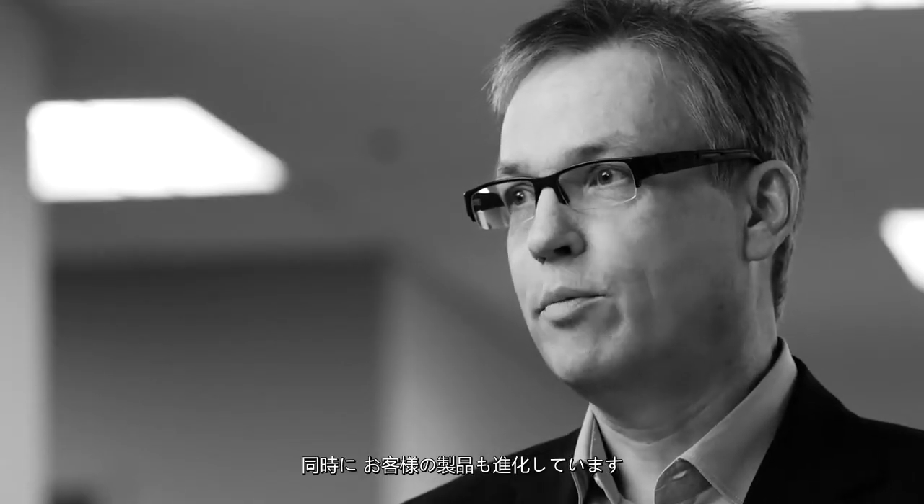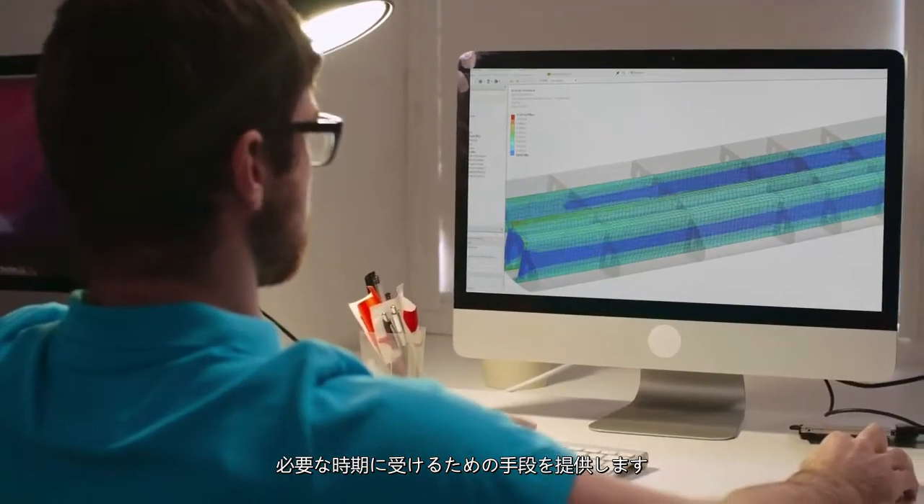ANSYS software is continuously evolving. We're adding new capabilities with every release every year. At the same time our customer products are evolving. Our training platform provides them an avenue to get the training that they want, when they need it, for exactly the right purpose.